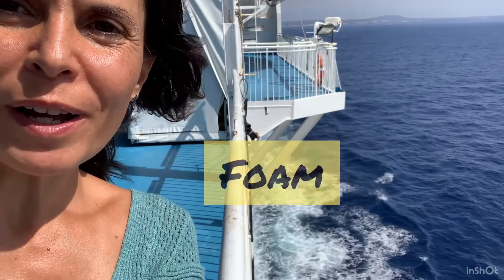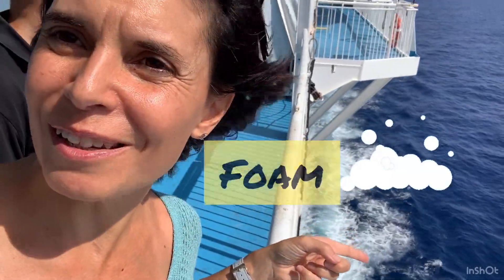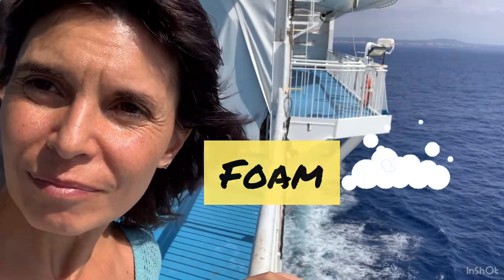Foam is these white bubbles — those white bubbles that you can see behind me — is called foam in English.